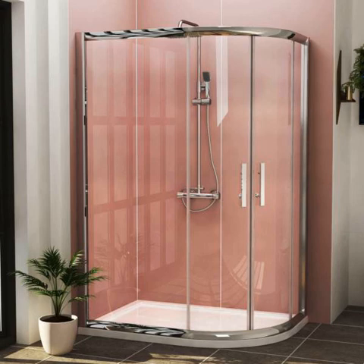Easier to clean — offset shower cubicles are easy to clean because of the less glass structure. More than half of this enclosure attaches directly to the wall of your bathroom, and hence there is less glass structure to maintain.